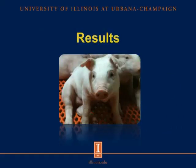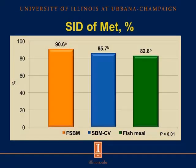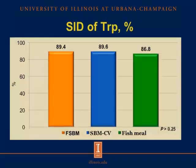Looking at the results: for SID of lysine, we did not observe any significant difference among treatments. However, for SID of methionine, fermented soybean meal was greater than both conventional soybean meal and fish meal. For SID of threonine, there was no significant difference among treatments. And for SID of tryptophan, the pattern was the same as lysine and threonine — no significant difference among treatments.